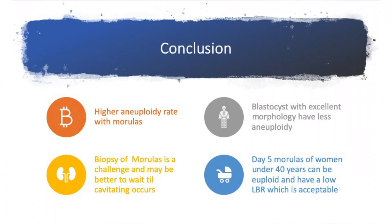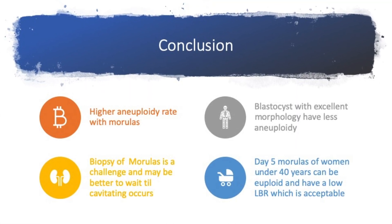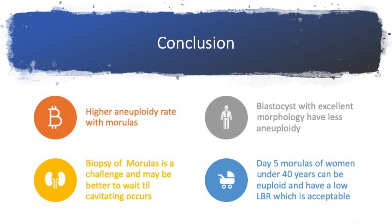So what does this study tell us? It tells us that morulas have a higher aneuploidy rate. Blastocyst biopsies are easier, while morula biopsies are far more difficult, and sometimes it is better to wait until they start cavitating. And over the age of 40, the chances of even a morula coming back normal are extremely low.